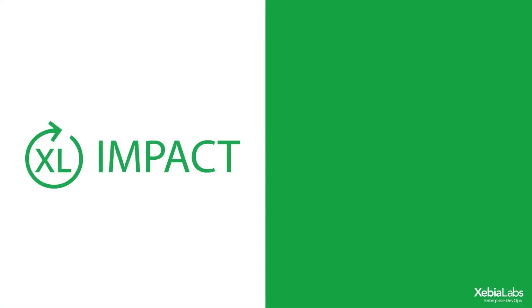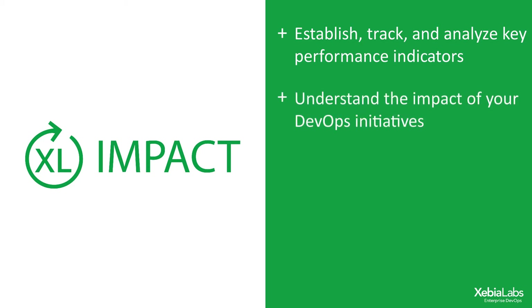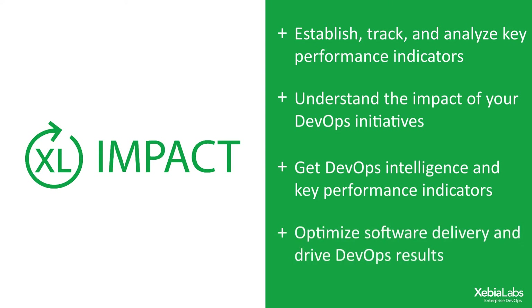Organizations undertaking a DevOps transformation need to establish, track, and analyze key performance indicators that span their entire software delivery pipeline to understand the impact of their initiatives. XL Impact is part of the Xebia Labs DevOps platform and provides DevOps intelligence and KPIs to optimize software delivery and drive DevOps results.